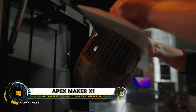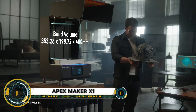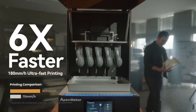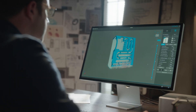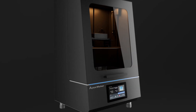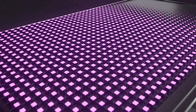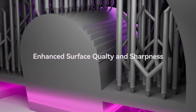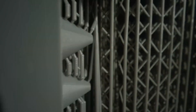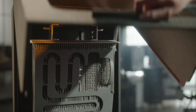The Apex Maker X1 is a high-speed, industrial-grade 3D printer that features a 16-inch 8K resolution LCD screen for exceptional precision, with a pixel size of just 46 microns. It supports a large build volume of 353.28 x 198.72 x 400mm, making it ideal for a variety of projects.